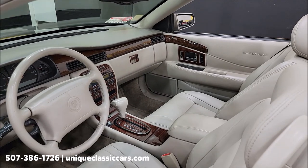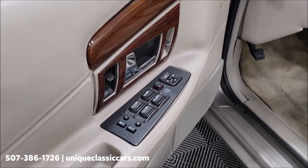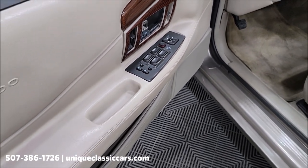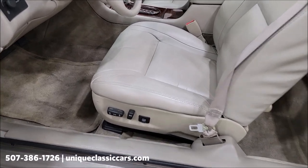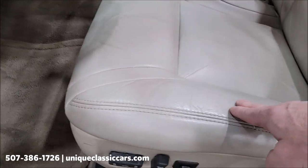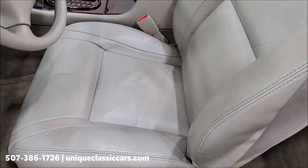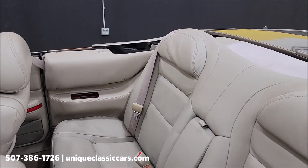Let's take a look at the interior. Of course, leather buckets, center console, and the shifter over here. You have your typical Cadillac amenities with power windows, locks, memory seats. Take a look at the condition of the leather — it is not full of wear, rips, tears, or holes, which is what you'd expect out of a car with this kind of mileage.